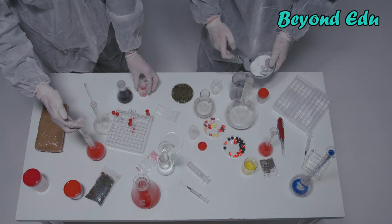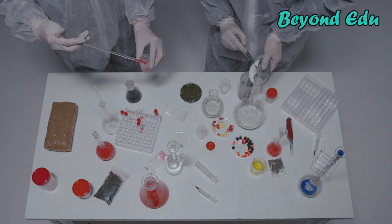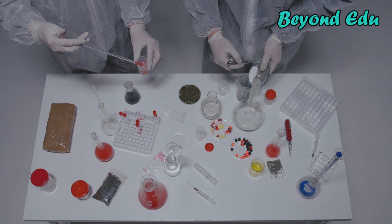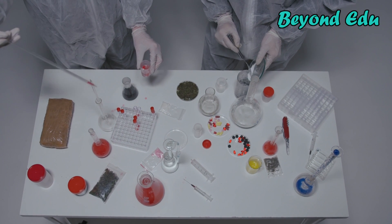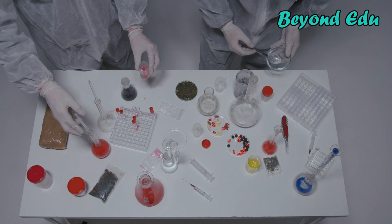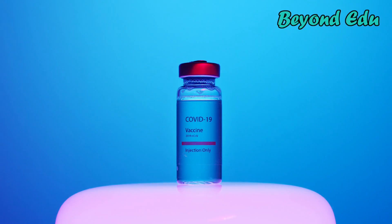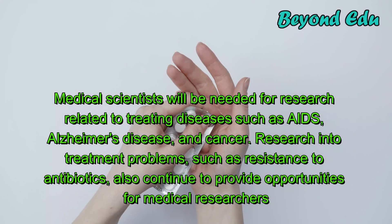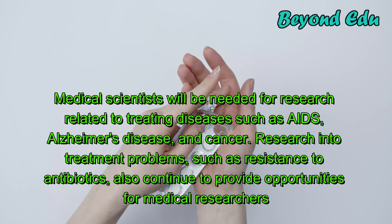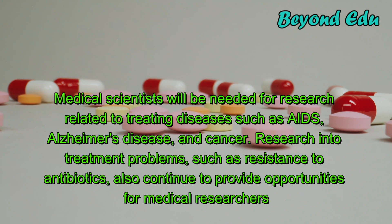Employment of medical scientists is projected to grow 6% over the next 10 years, faster than the average for all occupations. A larger and aging population, increased rates of several chronic conditions, and a growing reliance on pharmaceuticals are all factors expected to increase demand for medical scientists. Frontiers in medical research will also require their services, including research related to treating diseases such as AIDS, Alzheimer's disease, and cancer, as well as research into treatment problems such as resistance to antibiotics.